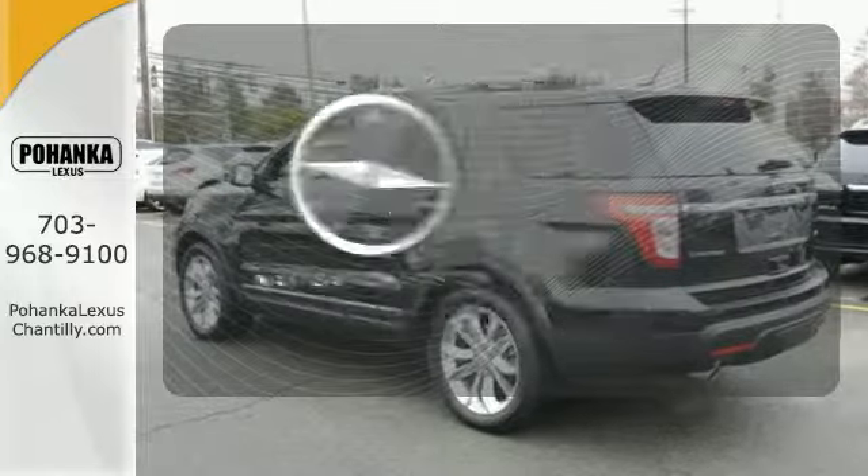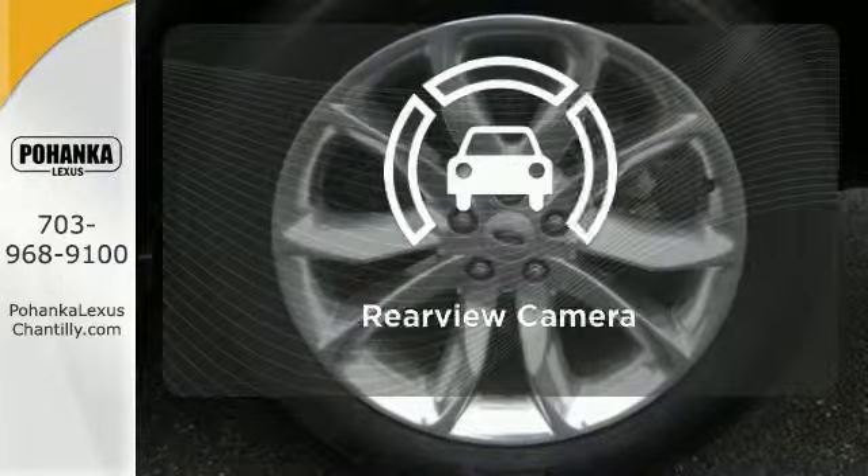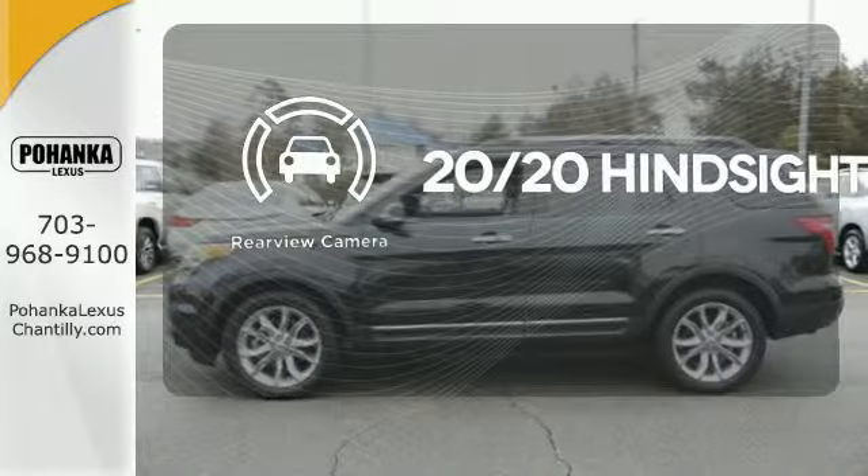It comes with a navigation system to easily guide you to your destination. See objects previously out of sight with a rear view camera.